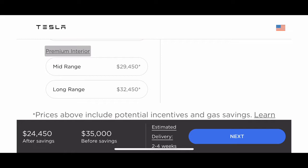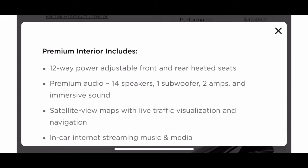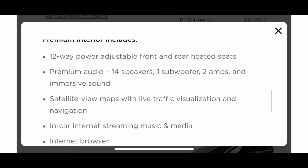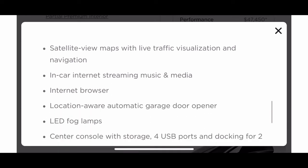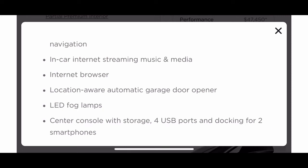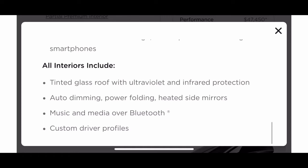Then you have the full premium interior, which you're probably familiar with from other YouTube videos: everything is automated, all heated seats, satellite navigation with earth view, and more. What's standard across all three trim levels is a tinted glass roof, auto-dimming power folding mirrors, and heated seats for the front seats only.